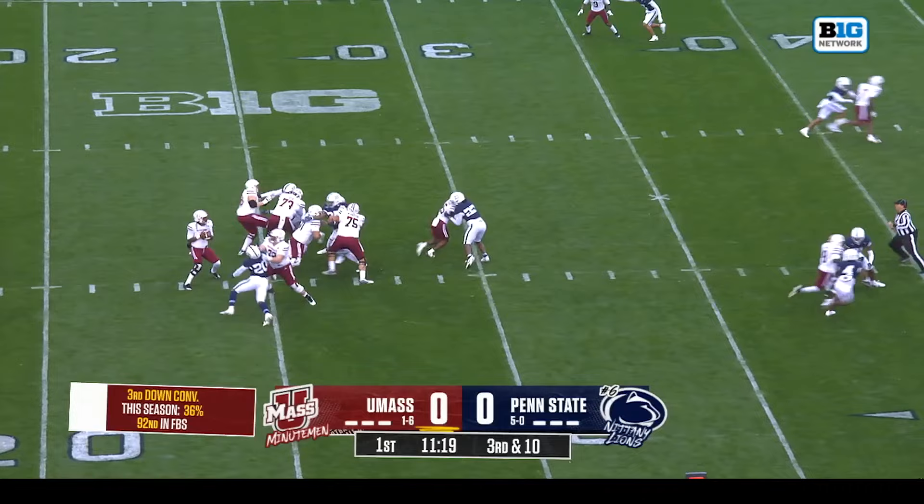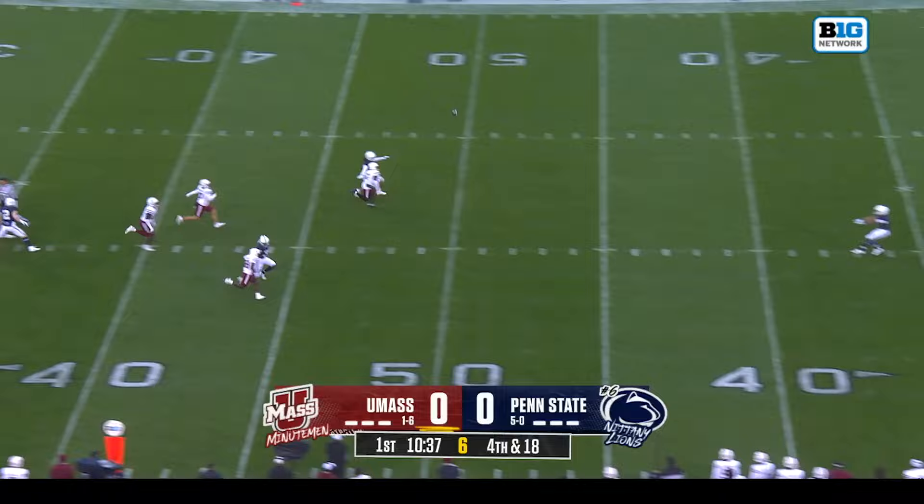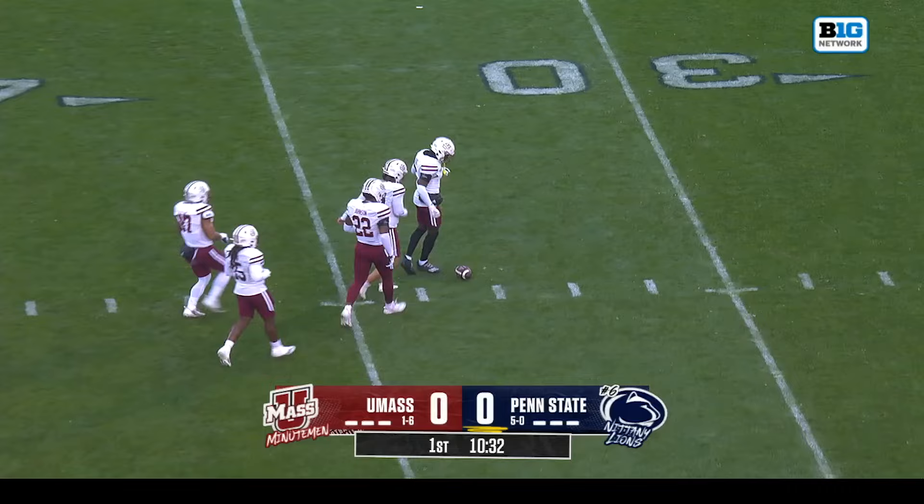Another drop back — trouble denied Dennis Sutton, and that ferocious Penn State defensive front collapses the pocket. A bobbled snap on the punt and a line drive by C.J. Kologi, which takes a nice roll for UMass. Line drive punt, ball at the 33 for Penn State. Second series.